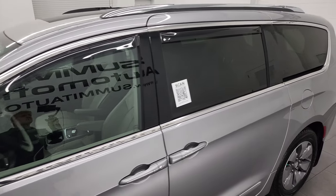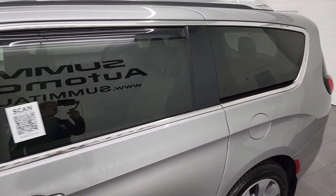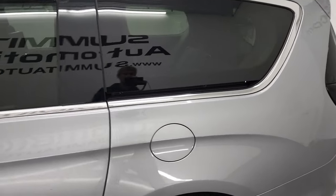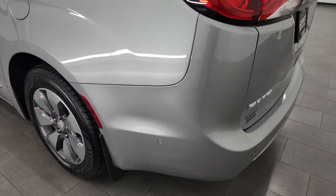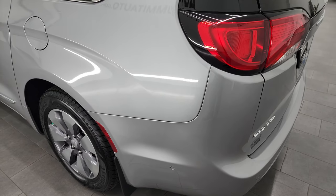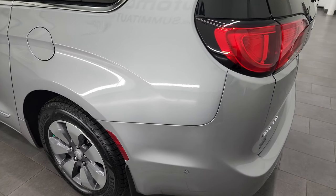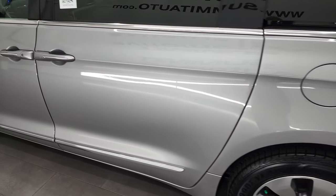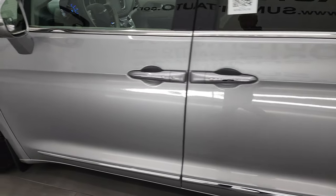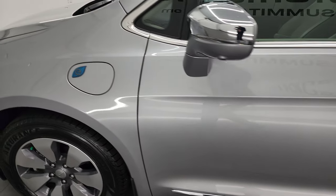Billet Silver is the color, and I shoot all my videos in 4K, so if you have HD capabilities, turn them on now because it is your best way to check out the quality, condition, options, and cleanliness of the vehicle before seeing it in person. And this van is super clean. As you go down this side, you can see just how nice the body is and how reflective that paint is. I didn't see any major dents or dings on the doors.